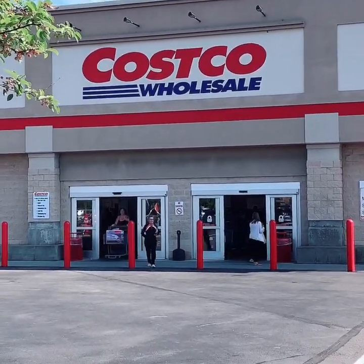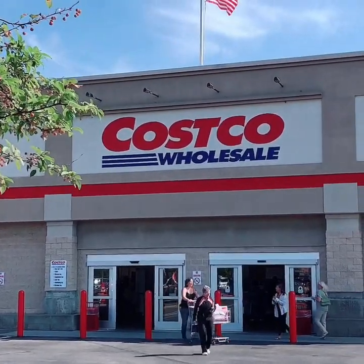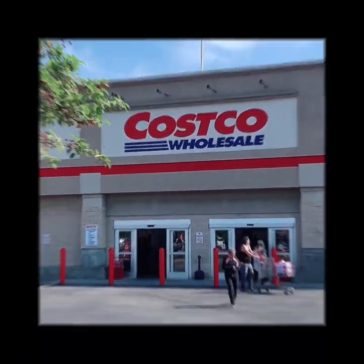All right, I have safely arrived at Costco. Now let's head on in and see what we can find for this hurricane. This should be fun.